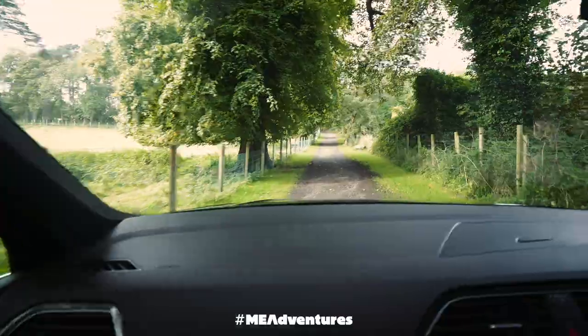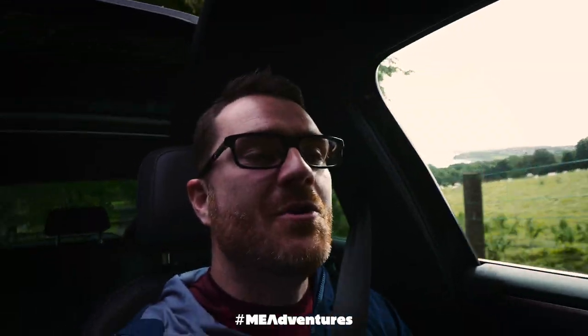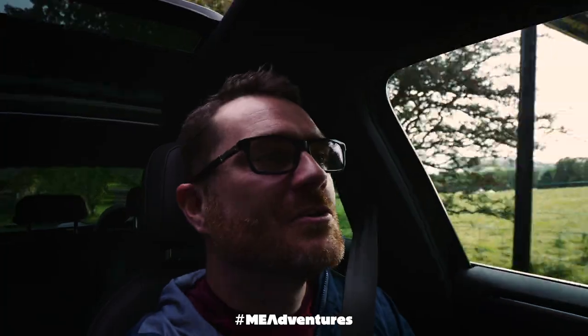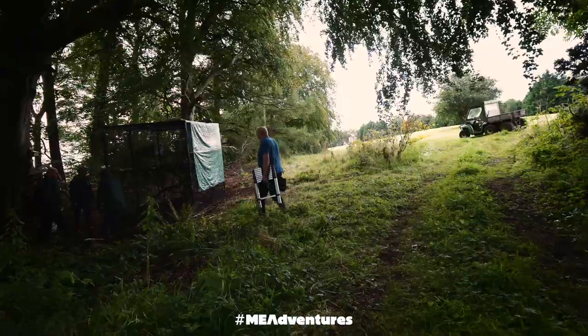Currently in a car driving up the back roads at Carnfunnock. I think we're going the right way — I've already gotten lost once. Oh, that's it in there.